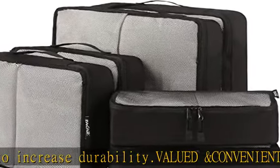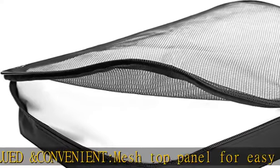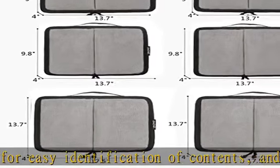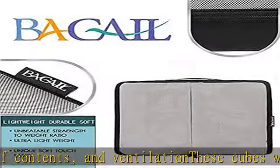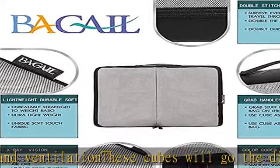Great way to keep organized for family breaks, business travel, backpacking, camping, hiking, RV trips, cruises, and holidays. Take one cube with you as a carry-on item to reduce weight on checked-in luggage.